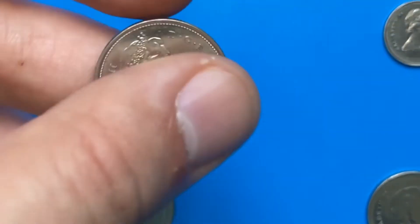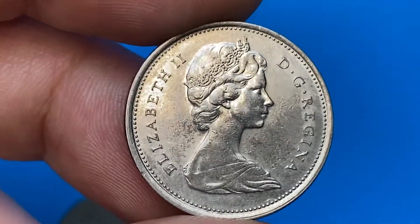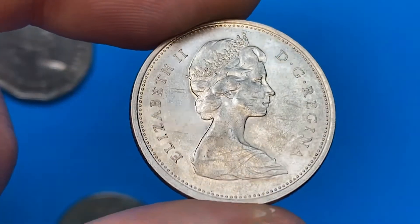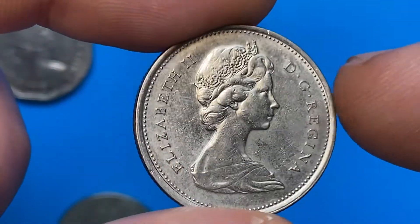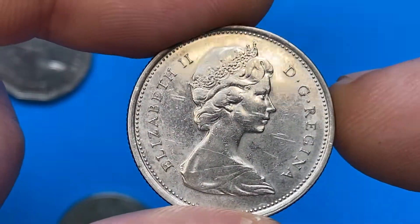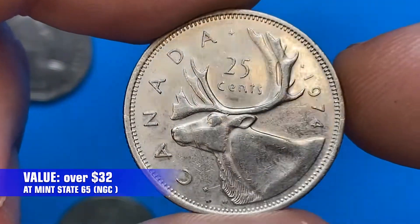Moving on to the 1974 Canadian quarter. The coin is in about uncirculated condition with strong mint luster on central areas. Wear is seen on higher points; all distractions are several abrasions here and there. At MS65 they are worth over 32 dollars.